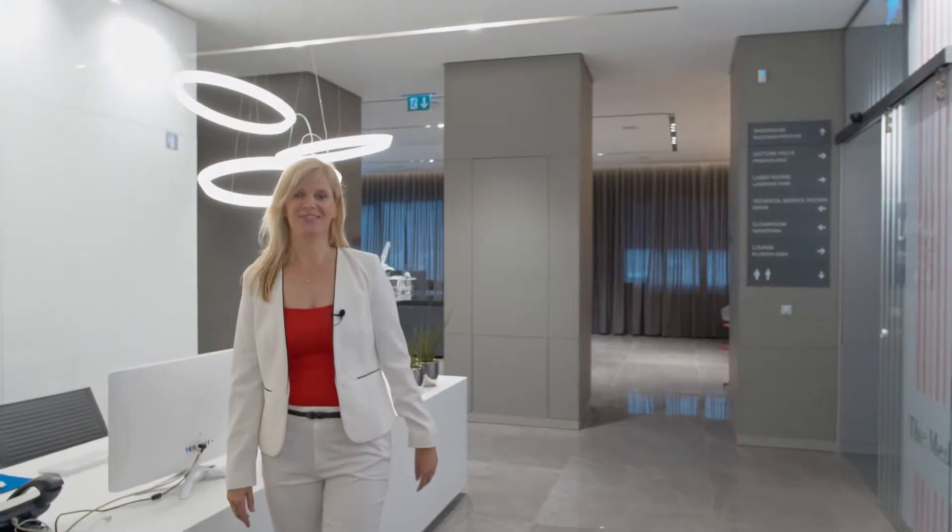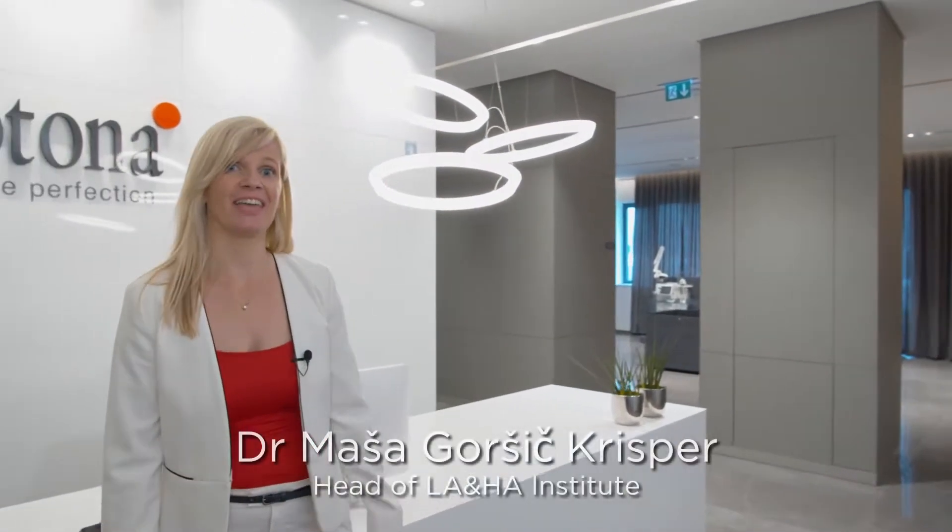Welcome to Ljubljana, Slovenia, our Laser and Health Academy Institute. This wonderful research and training facility was founded in 2016, and since then we have organized hundreds of workshops in dermatology, aesthetic, gynecology, and dentistry, hosting thousands of participants from more than 60 countries.